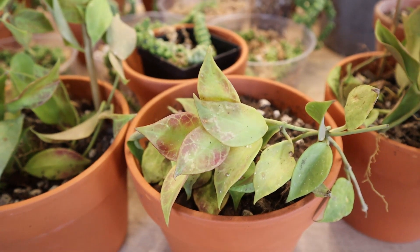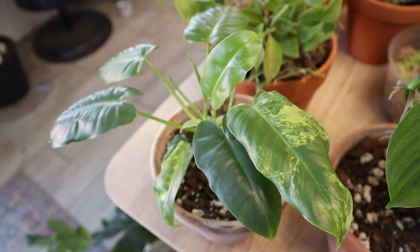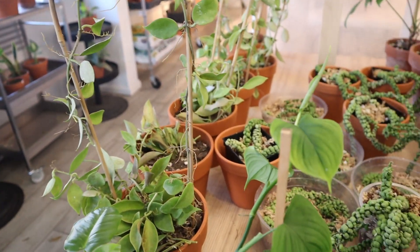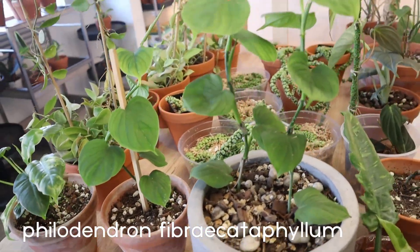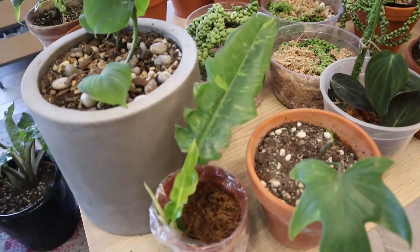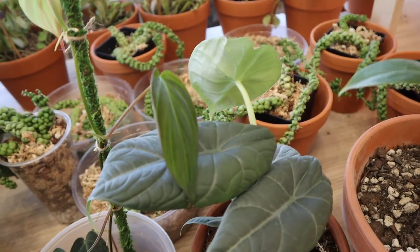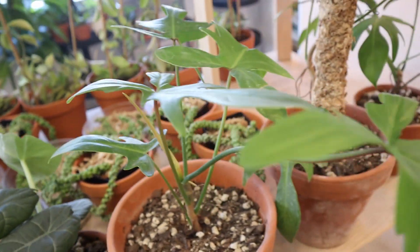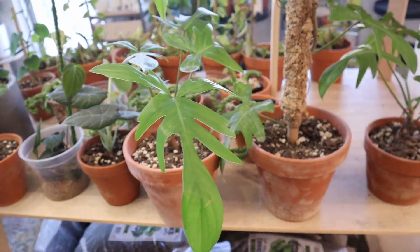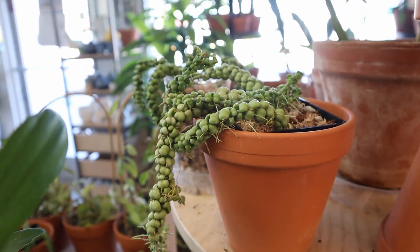I wanted to buy another one, not gonna lie. Oh my god, the Dischidia Dragon Jade! And then we have a Burl Marcs Variegated, and then a Philodendron Fibrocataphyllum. And here we have the variegated Philodendron Ring of Fire, another Florida Ghost, Micans, Alocasia Maharani, and I think it's the Glad Hands again — Philodendron Glad Hands. I could be wrong, please don't come at me, but leave it in the comments if you know.